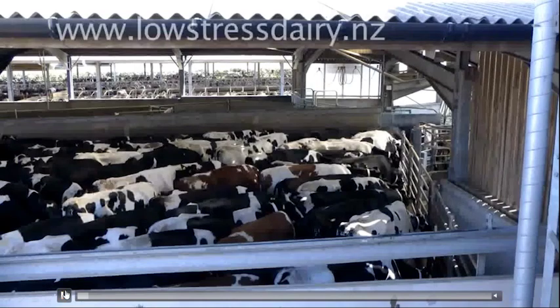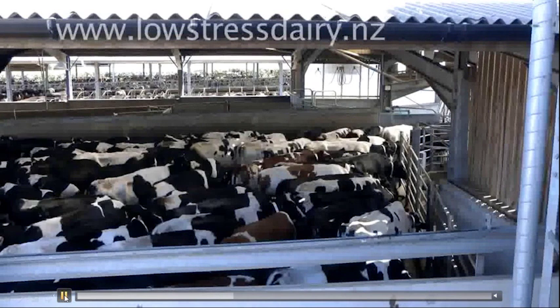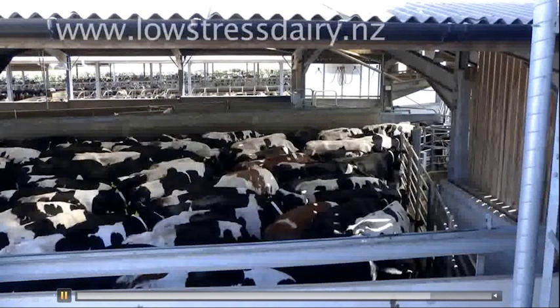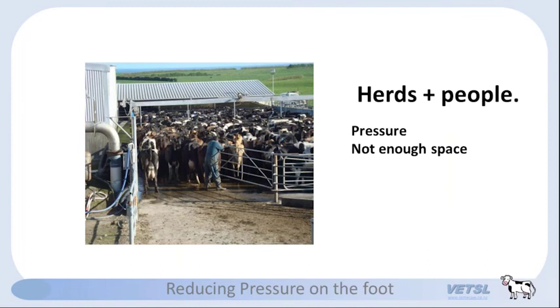When we put people with herds, what happens? Pressure usually — unless people are patient. We reduce that space for cows to do their normal walking and behavior. What are the signs of pressure? Normal behavior is upset — that's the sign of pressure. Normal behavior is following, not bunching. As I watch herds on walkways or in the milking parlor, the first sign of pressure is not heads up — I used to think it was heads up, but that's actually the last sign. The first sign is that following stops.